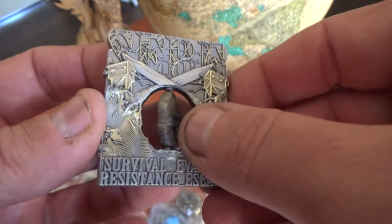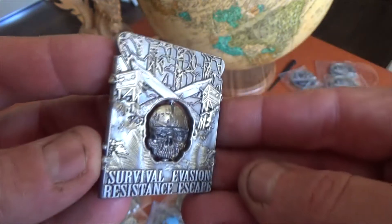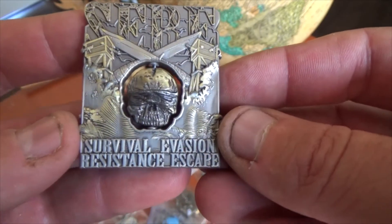No paint on this one — just all antique silver and antique gold. Excellent coin for any collector out there, or anyone who has participated in this program.